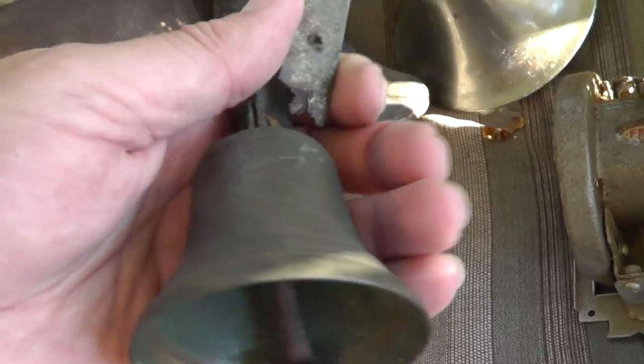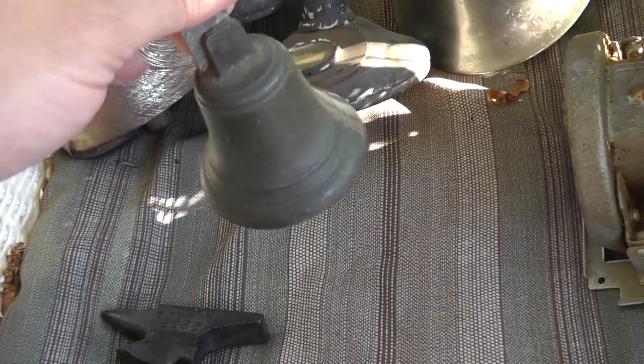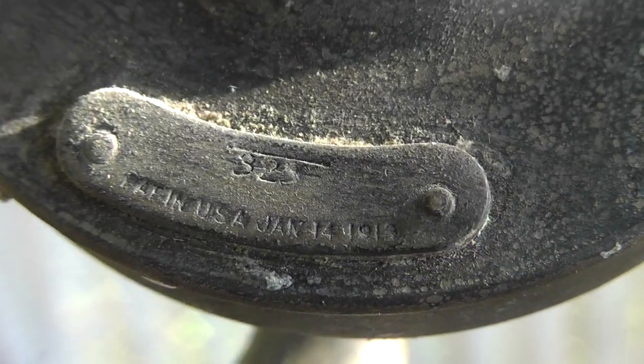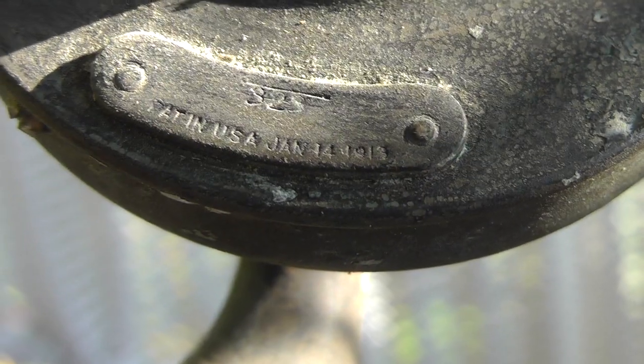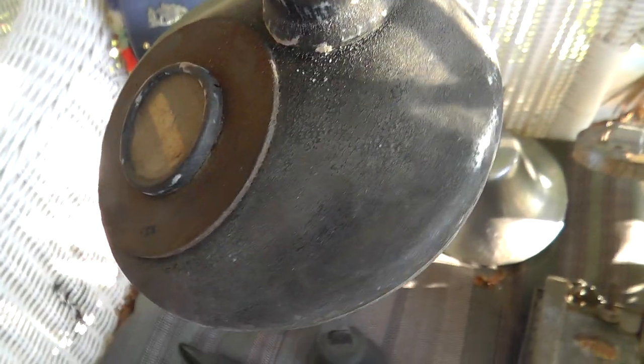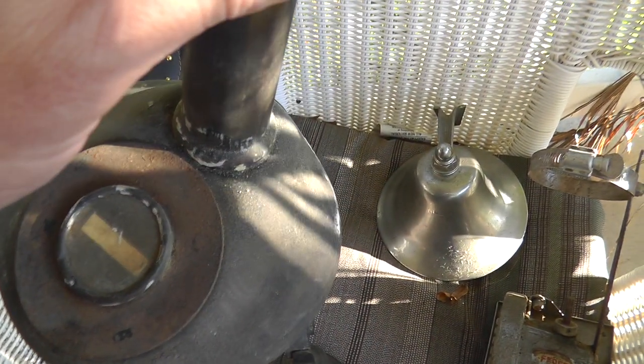A little doorbell — that was $5. Also an old-time telephone that needs a real good cleaning. It has a date of — I'm going to have to focus there — 1919 or 1913. This was the type where you picked up and got the operator, and the operator put your call through for you.